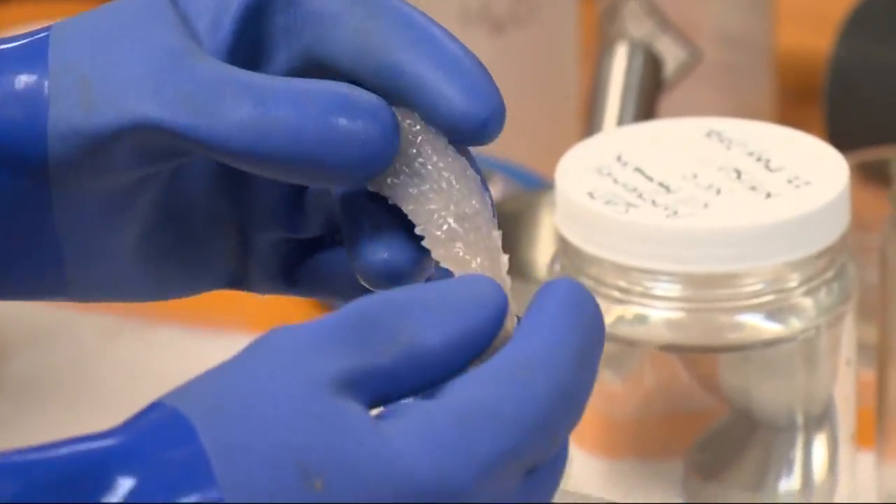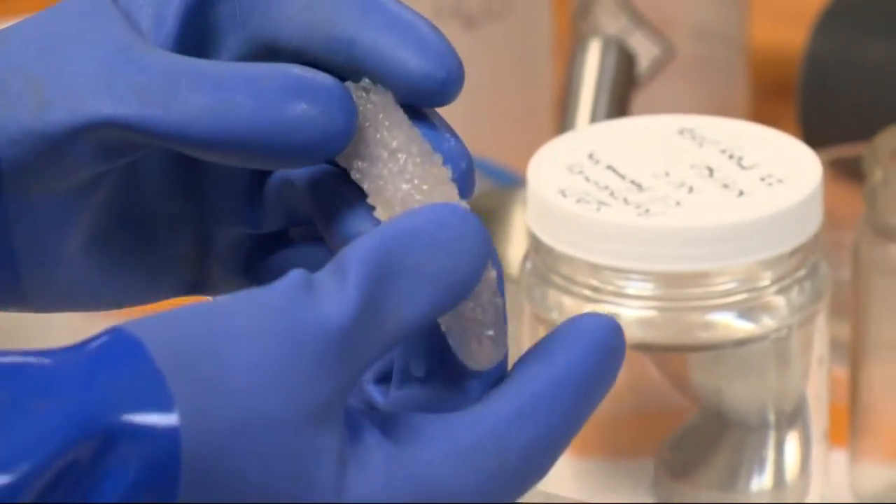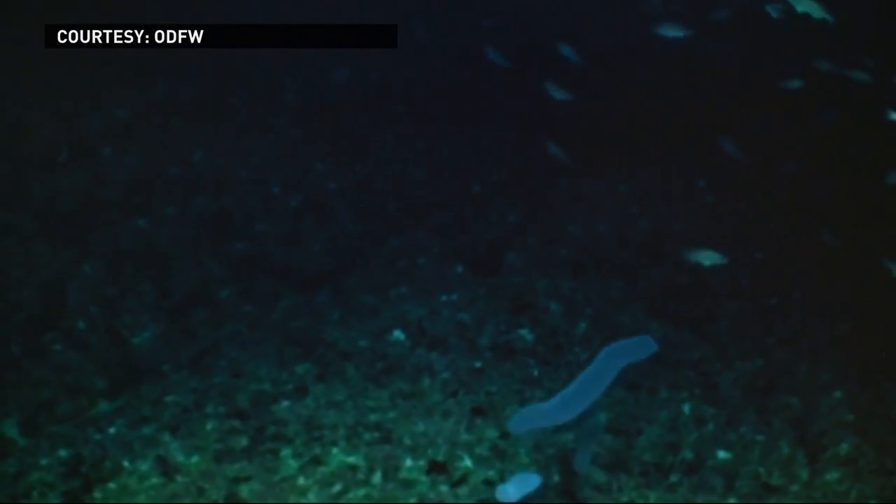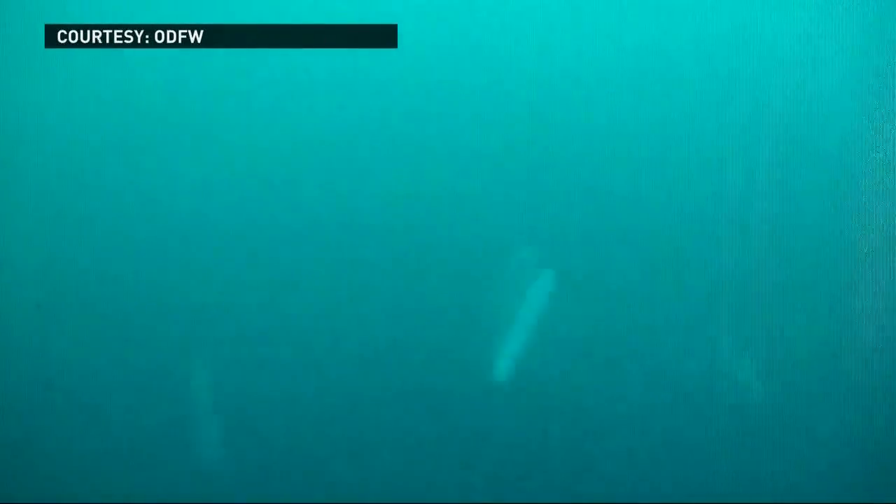They're very rubbery with an interesting feel and little bumps on them. They're called pyrosomes and are normally found far offshore in the tropics, but they started showing up by the millions off Oregon's coast last month. As an example, during a cruise last month, a five-minute tow collected about 60,000 of them.